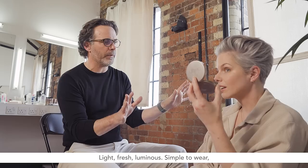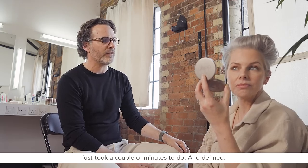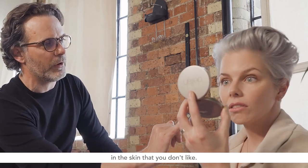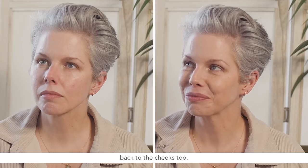Light, fresh, luminous, simple to wear. Just took a couple of minutes to do and defined. We've really dealt just with that kind of pinkness in the skin that you don't like, and used some blusher at the same time — just brought a nice flush back to the cheeks too.